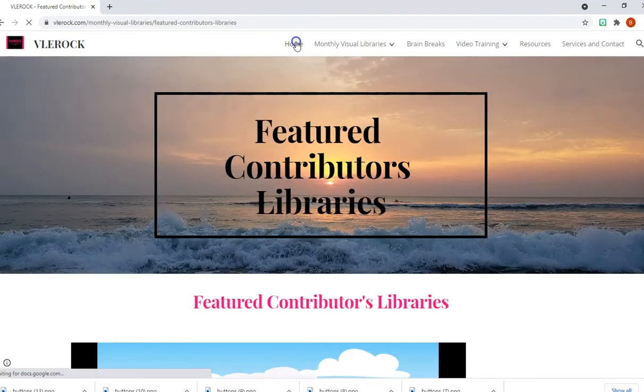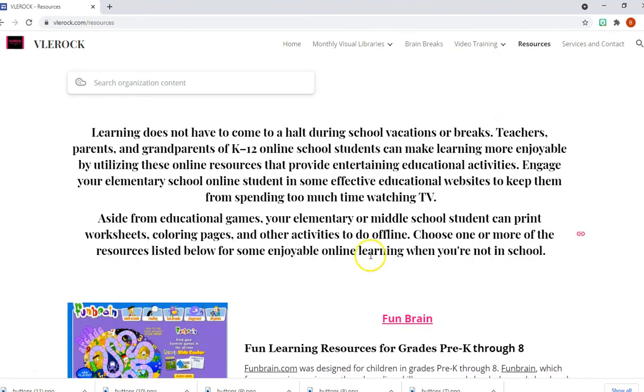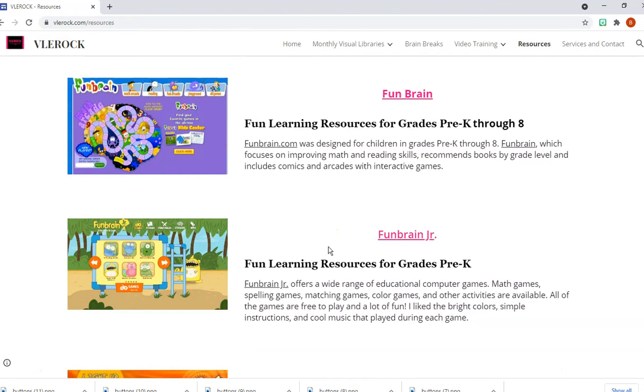The new section I've added is the free resources, and this goes on to explain more about the different websites and applications — what they do, what they offer. You can find curriculum now for pre-K all the way up to grade 8. There are free and paid versions.